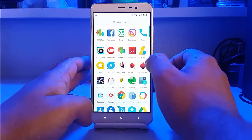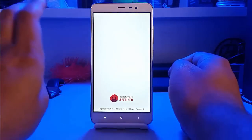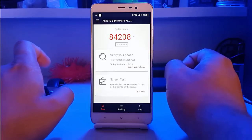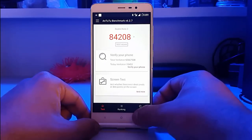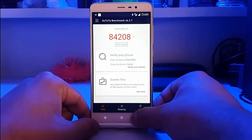Coming to the performance of this custom ROM, Android benchmarking gave a score of about 84,200 on normal settings, and it even crossed 90K on performance mode for a few friends. So the custom kernel being used in this ROM is really high in performance.